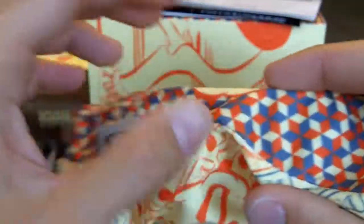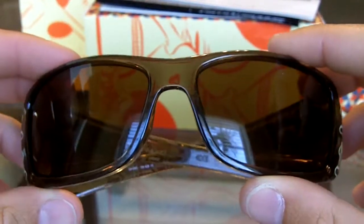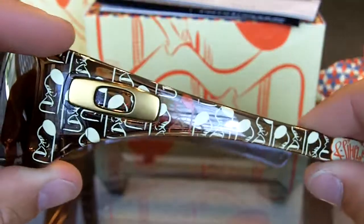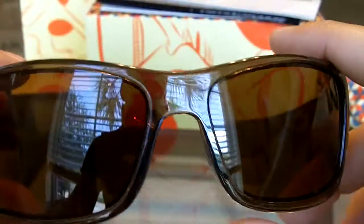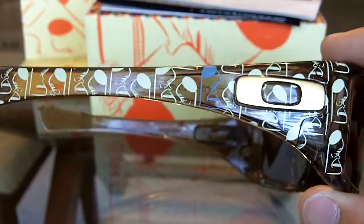A lot of the guys that subscribe to me also subscribe to iSpy, so you guys have already seen this. I just want to do this more for record-keeping purposes, as far as the artist series collection goes — just wanted to keep everybody informed. As you can see, it's the same little guy, same pattern, and this is very characteristic of all the other frames and boxes in this series.